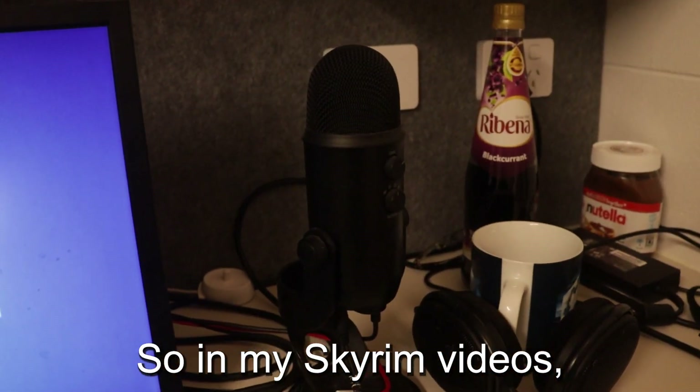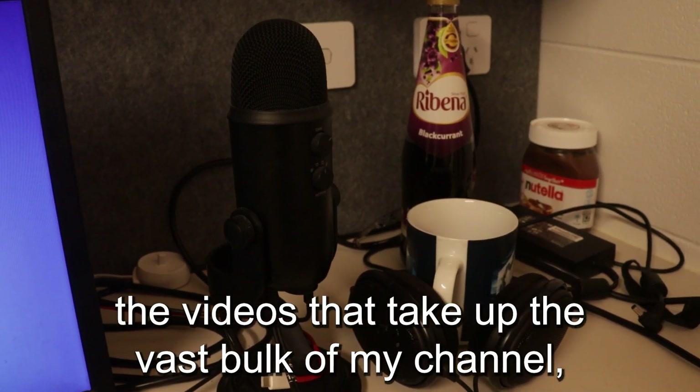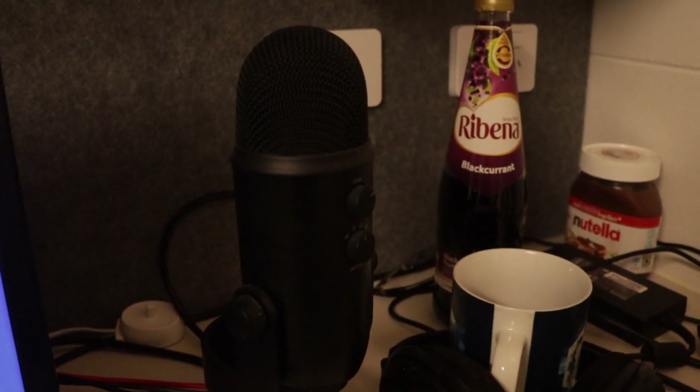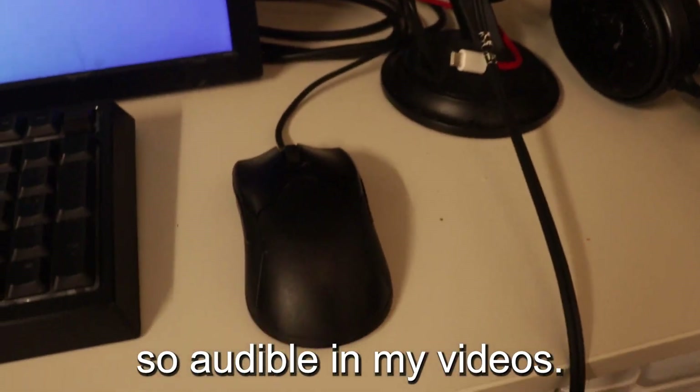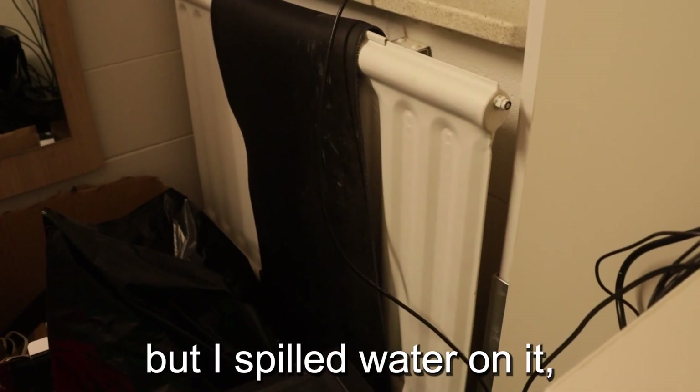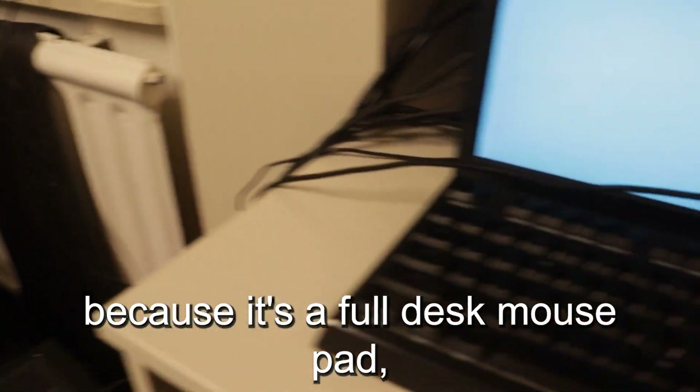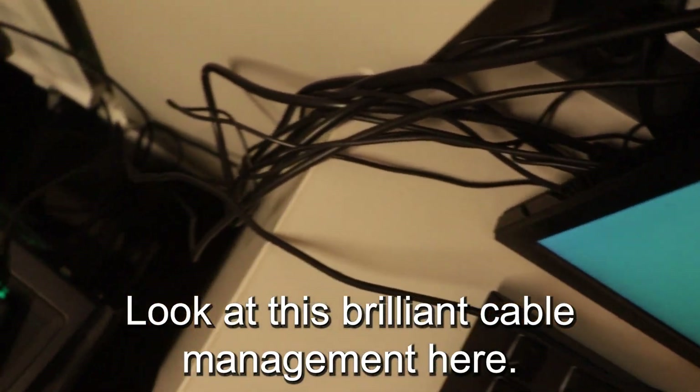Take a look at the setup. In my Skyrim videos — the videos that take up the vast bulk of my channel — my mouse is right next to my microphone, and that is of course shown here. This is why it's so audible in my videos. There's my mouse pad, but I spilled water on it and I haven't put it back. Because it's a full-desk mouse pad, I have to take all my monitors and peripherals off to put it underneath everything. Look at this brilliant cable management here.